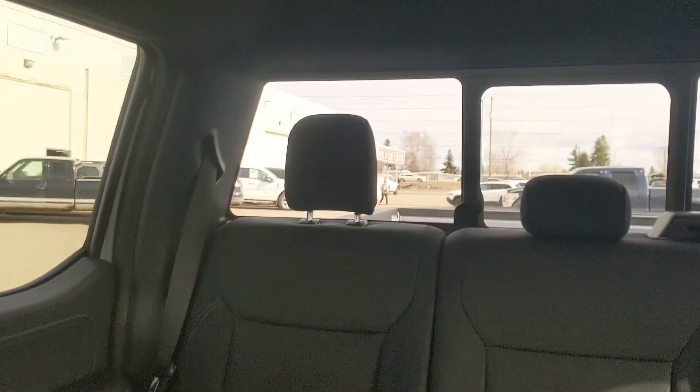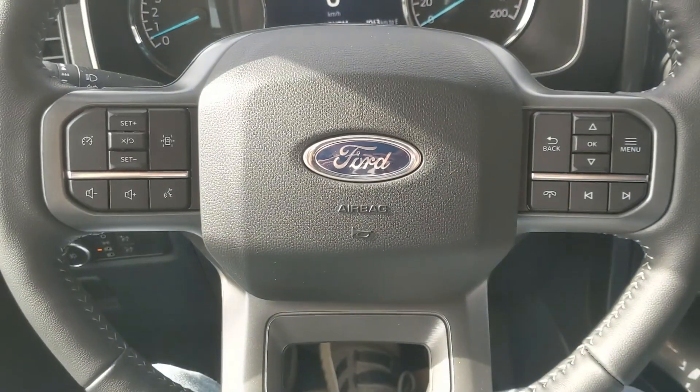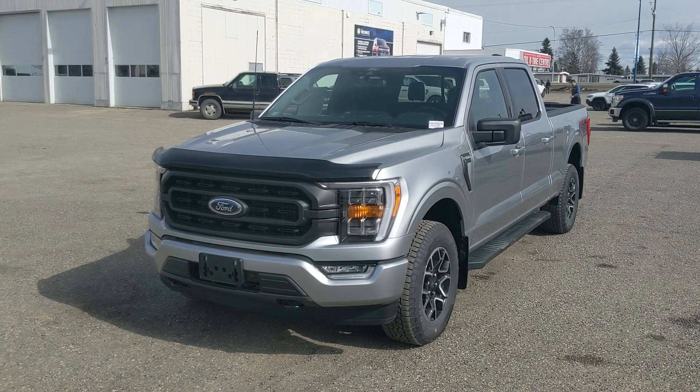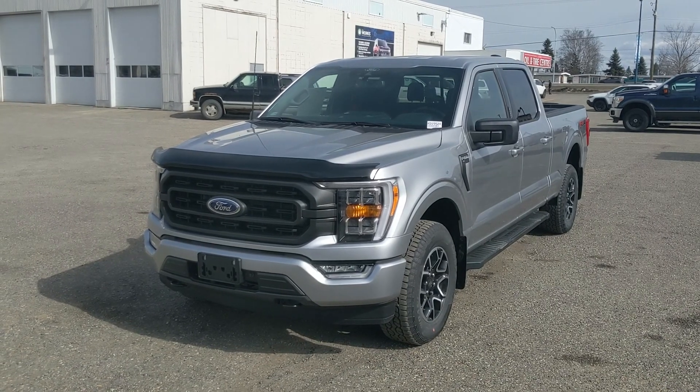Last but not least, you do have a power sliding rear window, and that should cover our look at the interior. If you're interested, feel free to give us a call at 250-563-8111, or just come on down to the dealership and have a look for yourself. Have a nice day.